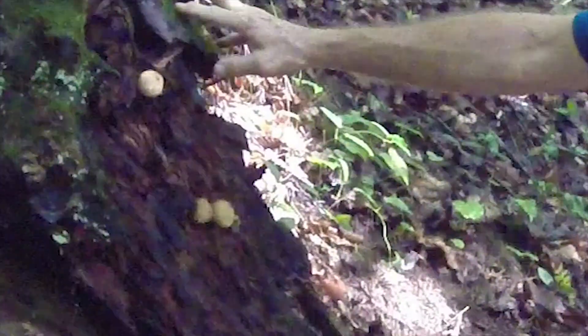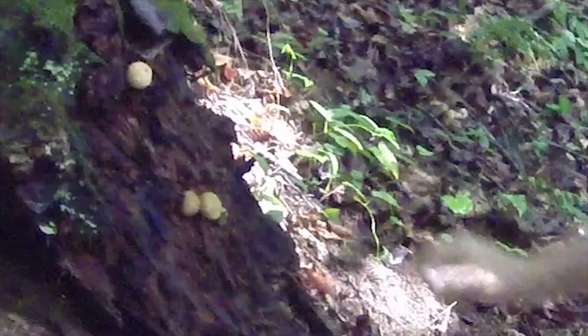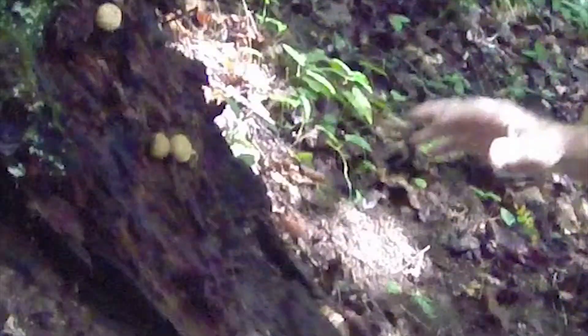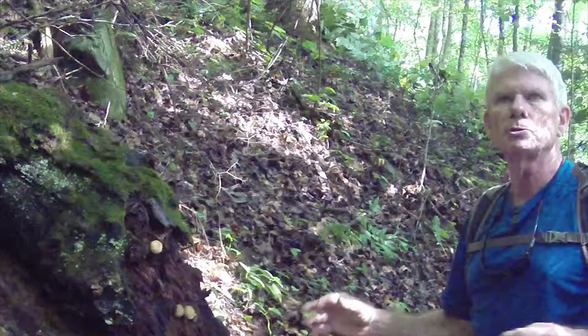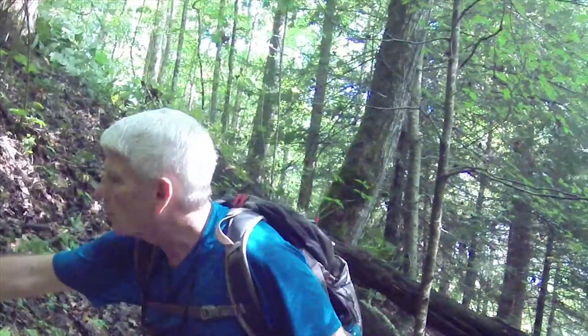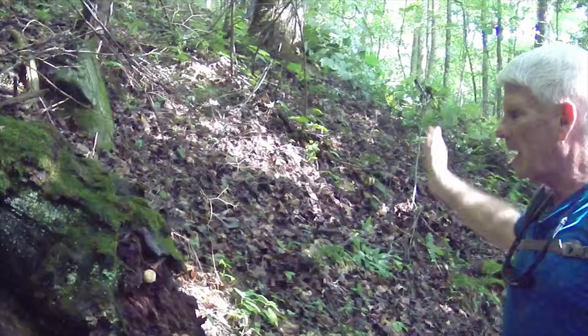The body of the fungus is in this rotting stump and this is a reproductive structure. Inside here, we're getting things that have to do with reproduction — meiosis. Spores are forming. There's a little hole right here, and you've seen that where out come the spores and they get scattered all around.